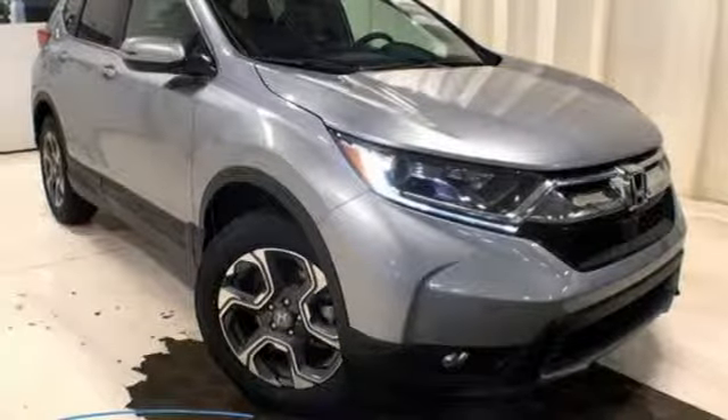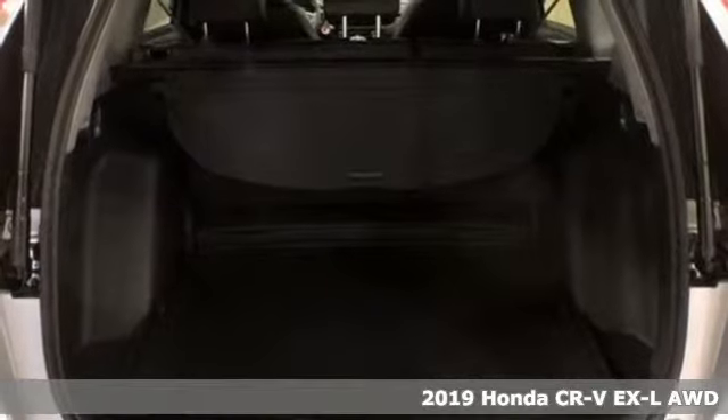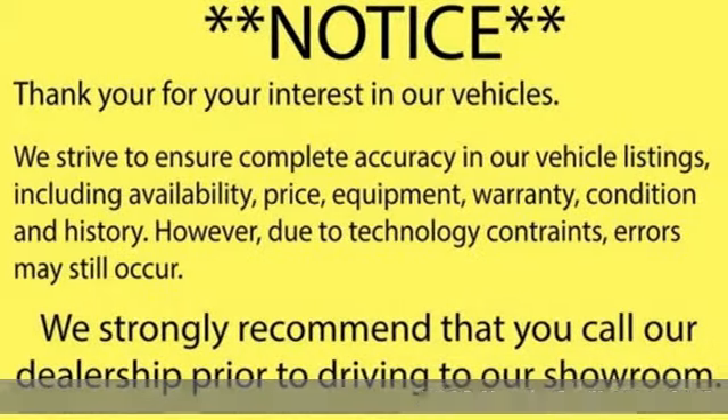It's a new 2019 Honda CR-V. Capability without compromise isn't a dream, it's a CR-V. And it comes with all the amenities you need.